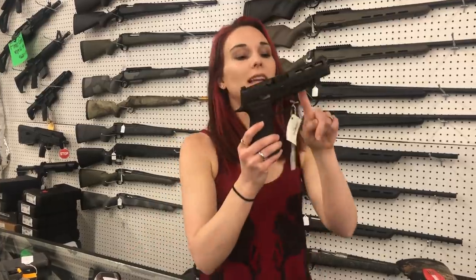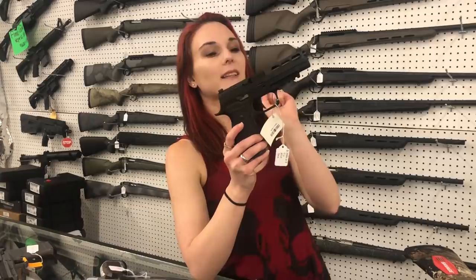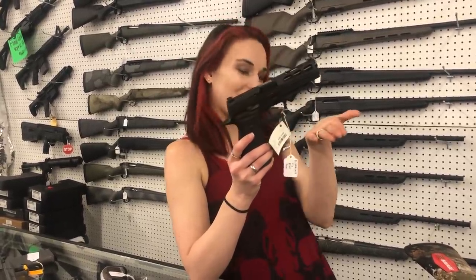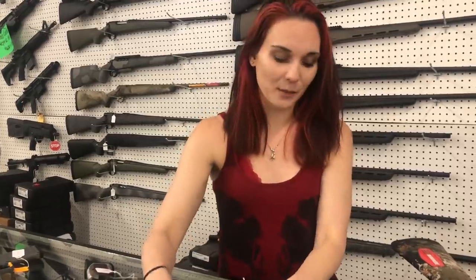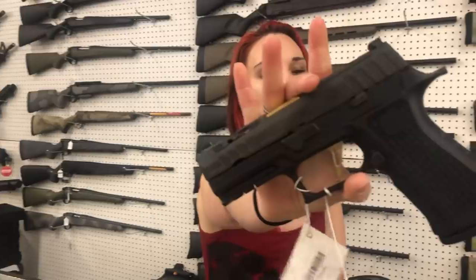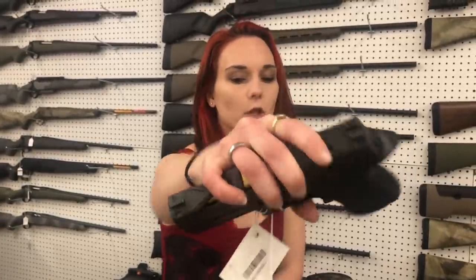Got a couple different SIGs in. SIG 320 Pro RX in 9mm. We also have the 320 Spectre — she is pretty with that gold trigger and gold barrel. Look how fancy, and she's cut for your optic.